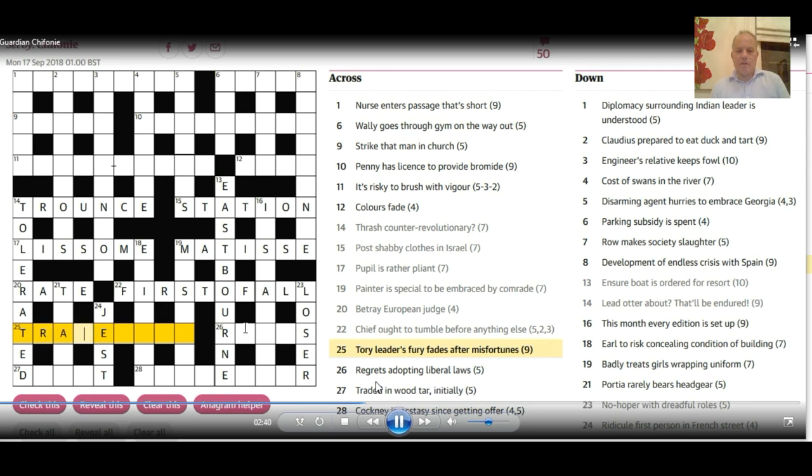26 across: 'Regrets adopting liberal laws.' Liberal can be L, and 'regrets' is obviously 'rues,' giving 'rules.' 27 across: 'Traded in wood, tar initially.' 'Tar initially' is the letter T, and 'deal' is a type of wood — giving 'dealt.'